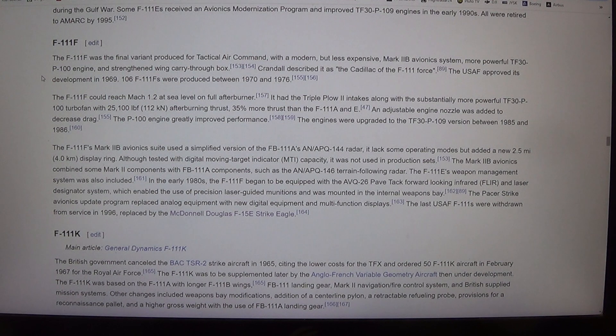The F-111F was the final variant produced for Tactical Air Command, with a modern but less expensive Mark IIB avionics system, more powerful TF-30P-100 engine, and strengthened wing carry-through box. Crandall described it as the Cadillac of the F-111 force. The USAF approved its development in 1969. 106 F-111Fs were produced between 1970 and 1976. The F-111F could reach Mach 1.2 at sea level on full afterburner. It had the triple-plow-2 intakes with the TF-30P-100 turbofan producing 25,100 lbf afterburning thrust — 35% more than the F-111A and E.